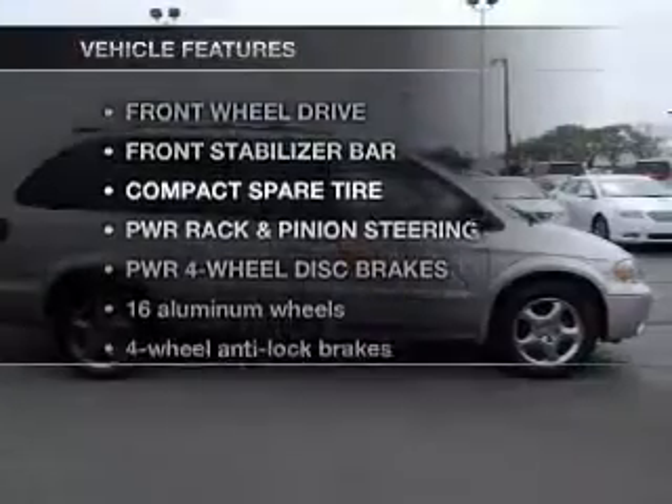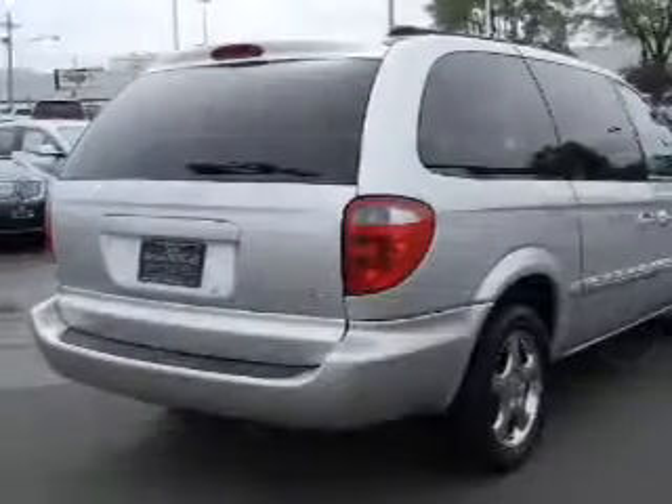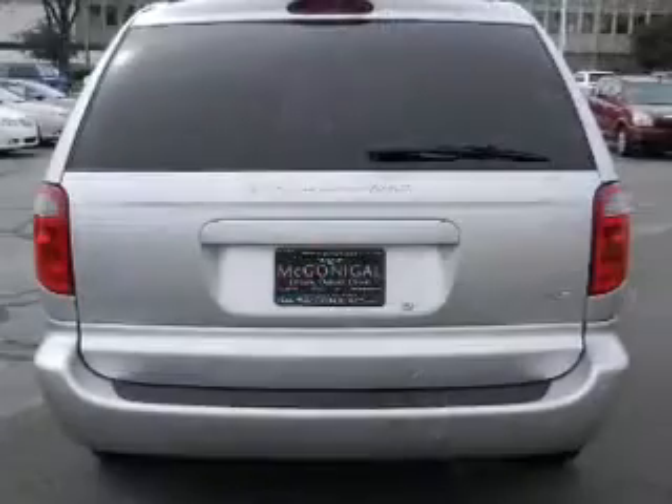Plus, enjoy these notable features that are included in this vehicle: keyless entry, power door locks, power windows, cruise control, power steering, an adjustable tilt steering wheel, and air conditioning.